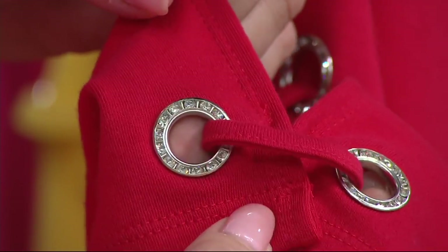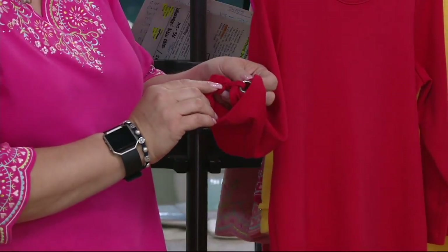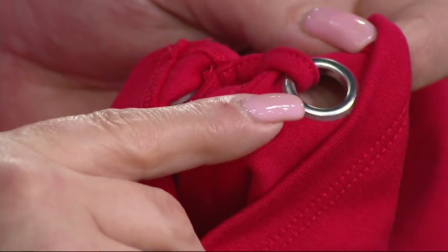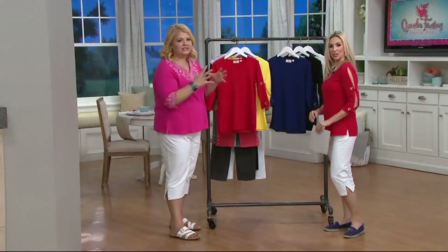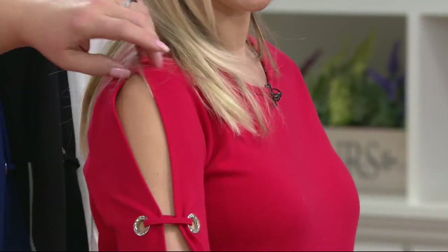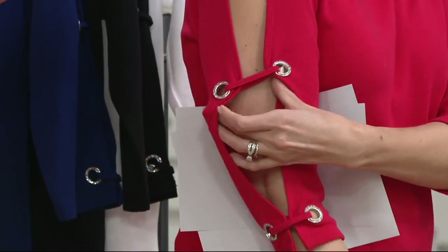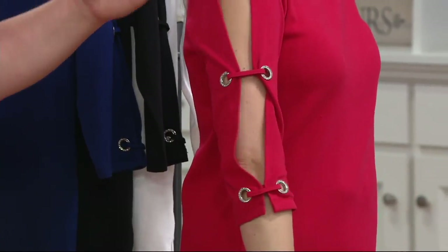Our gorgeous grommets are filled with stones, and then you have that little tie detail. You don't have to worry about it coming undone because we've sewn it together for you. The back of the grommet is smooth, so you don't have to worry about it being itchy or scratchy. You have to see it on the body — on the hanger it just does not do it justice. It's all about that sleeve detail. The detail doesn't start until the sleeve starts, so you don't have to worry about exposing your bra.